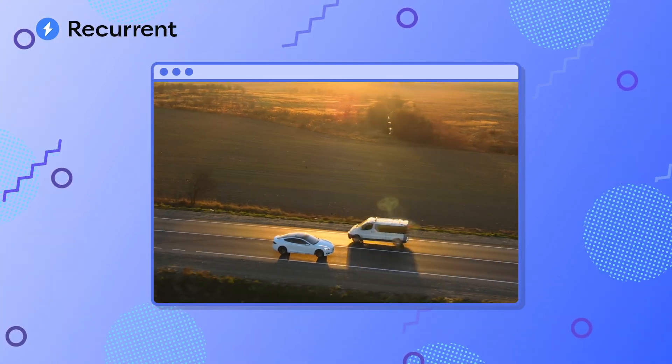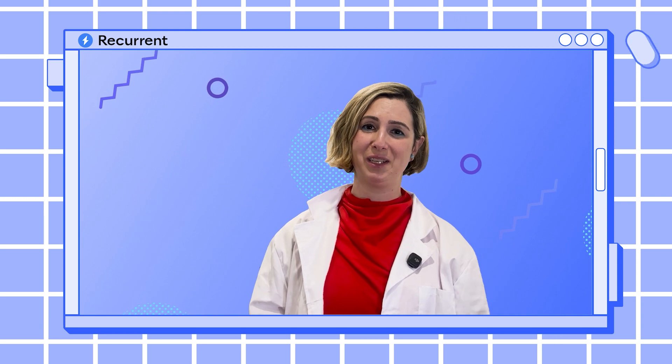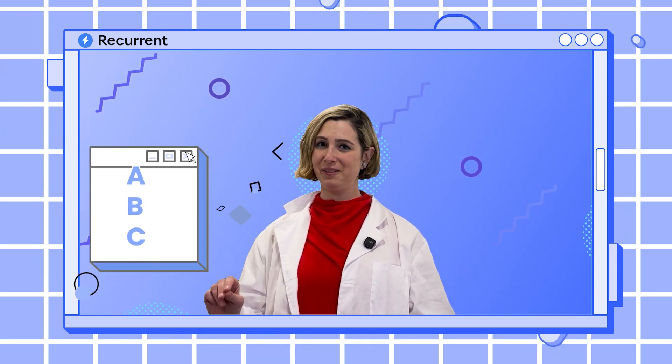Hi y'all, welcome back. It's Liz with Recurrent and I'm here to help you drive your EVs confidently. Today's question is: is an LFP battery right for you? In order to answer this, first you have to know what an LFP battery is. There's a ton of jargon when it comes to electric vehicles — it's enough to make your BMS go into turtle mode — in other words, it can be really overwhelming. But we don't want technical terms to put anybody off from getting excited about EVs. So we're here with the ABCs of EVs.